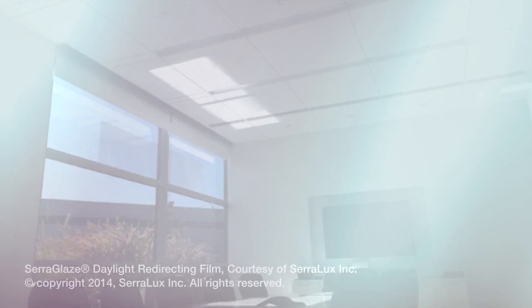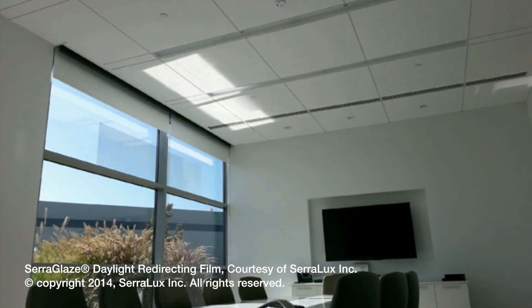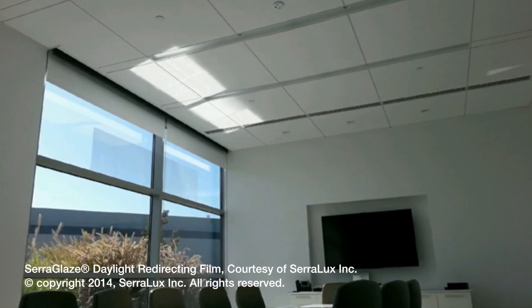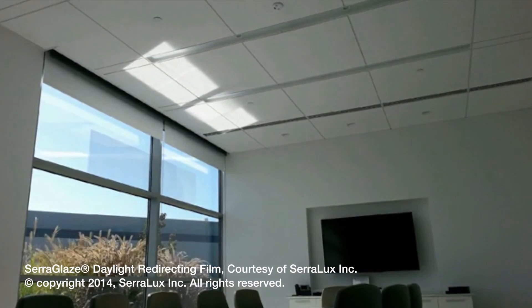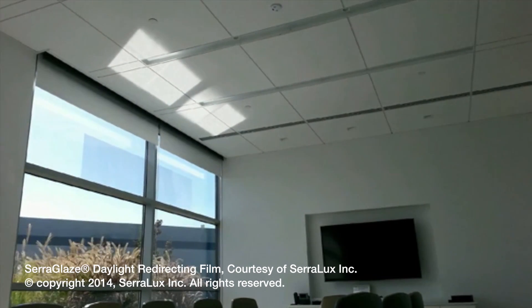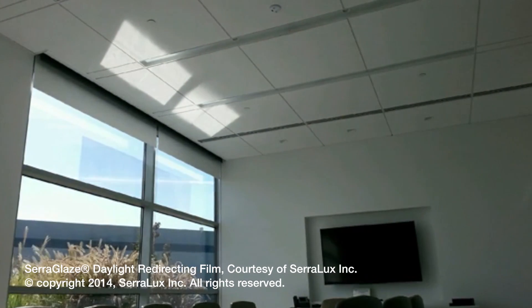We've developed a plastic film that helps bring more natural lighting into offices, schools, and hospitals. Everyone feels better in natural lighting and it reduces the energy cost for artificial lighting. Our film attaches to the inside of a window and redirects light to the ceiling to help illuminate the interior of a room.